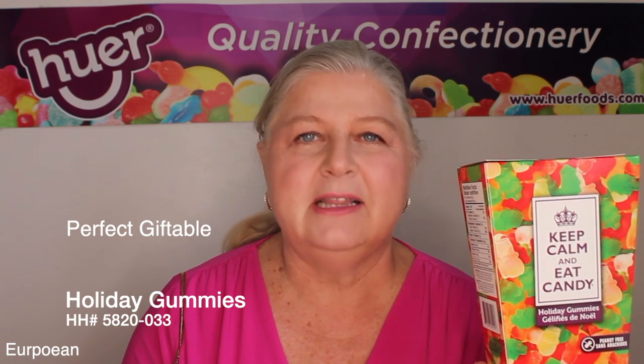Another item on ad for Christmas time 2020. Keep Calm and Eat Candy holiday gummy — a nice mixture of green tree-shaped gummies, clear snowmen, and red bells. Perfect teacher gift, mailman gift, or just a little something to take along to a party that's festive.